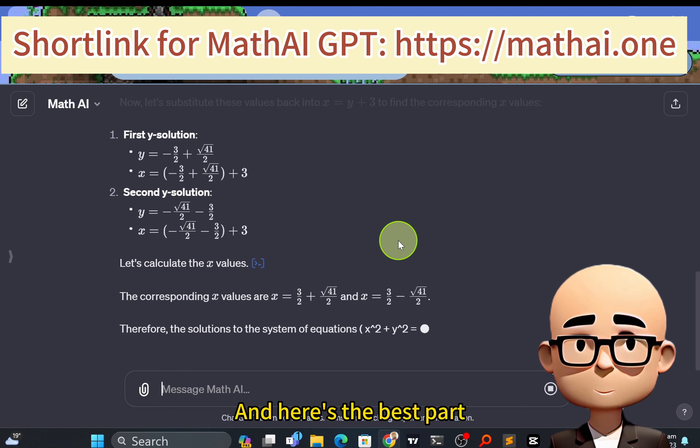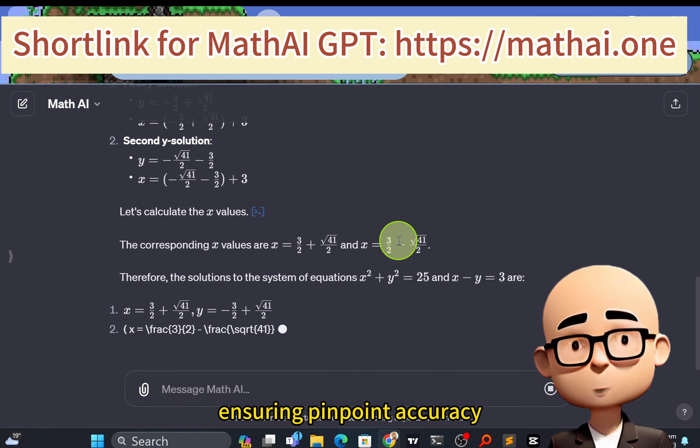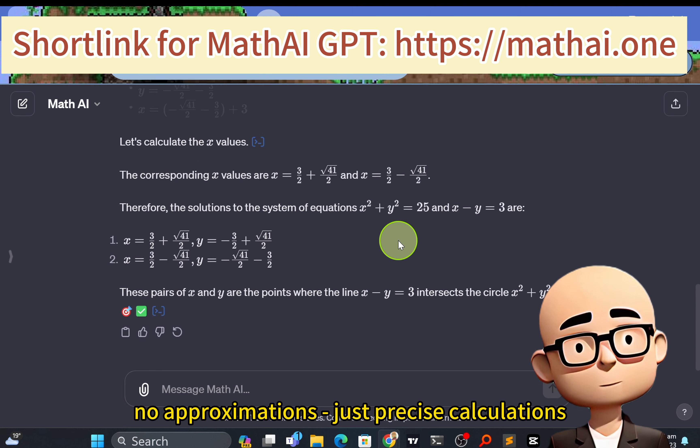And here's the best part: Math AI uses Python to compute answers, ensuring pinpoint accuracy. No guesswork, no approximations — just precise calculations.